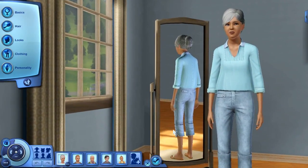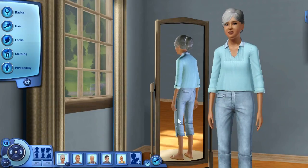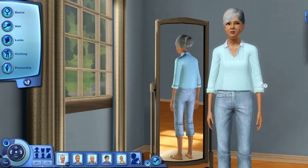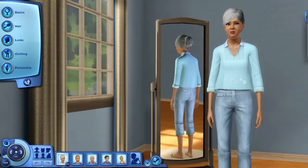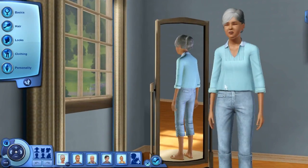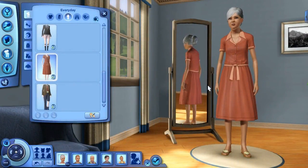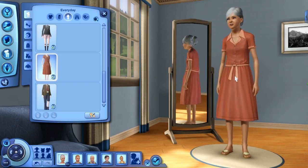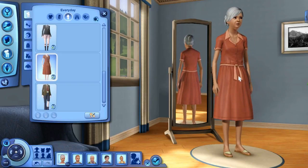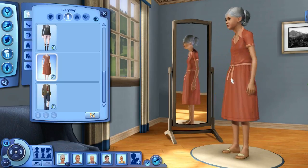Let's jump into Create-a-Sim and filter through the female stuff first — there's not a lot so we'll get through it quickly. First is this top, available for young adults, adults, and elders. The very last item for young adult, adult, and elder females is this long, country summery kind of dress — very classic to the country theme.